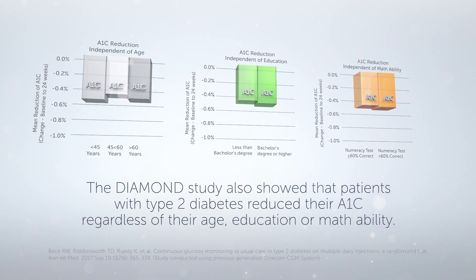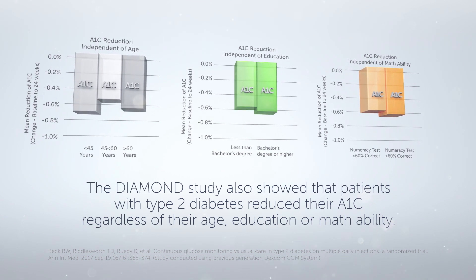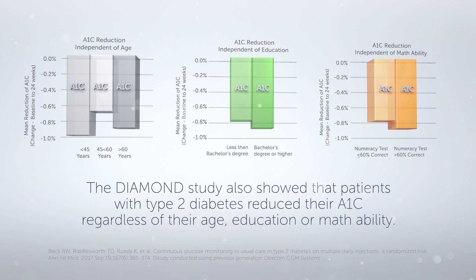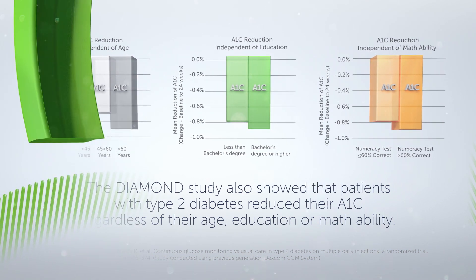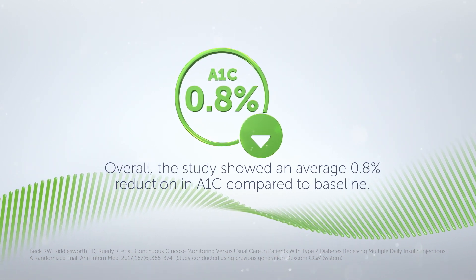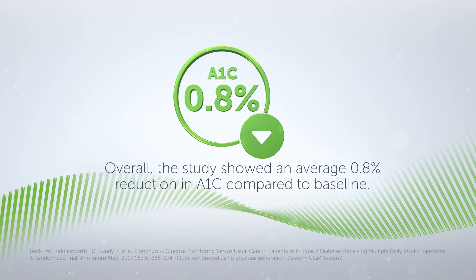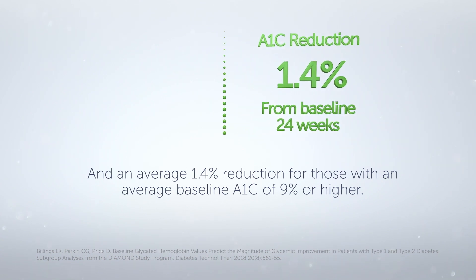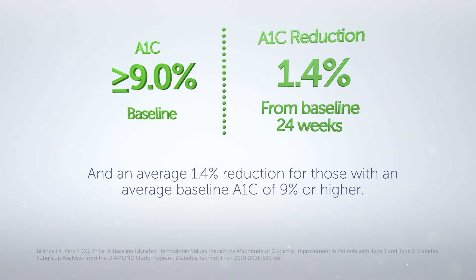The DIAMEND study also showed that patients with type 2 diabetes reduced their A1C, regardless of their age, education, or math ability. Overall, the study showed an average 0.8% reduction in A1C compared to baseline, and an average 1.4% reduction for those with an average baseline A1C of 9% or higher.